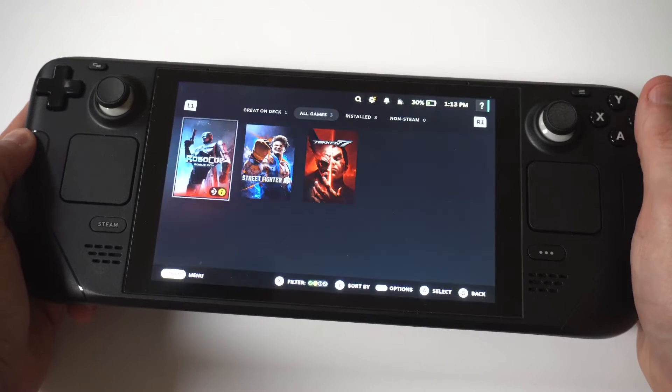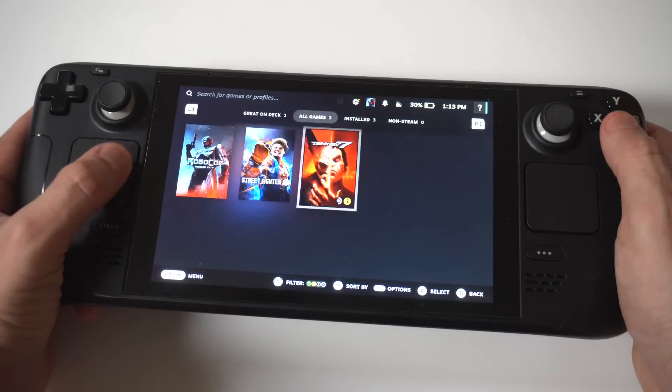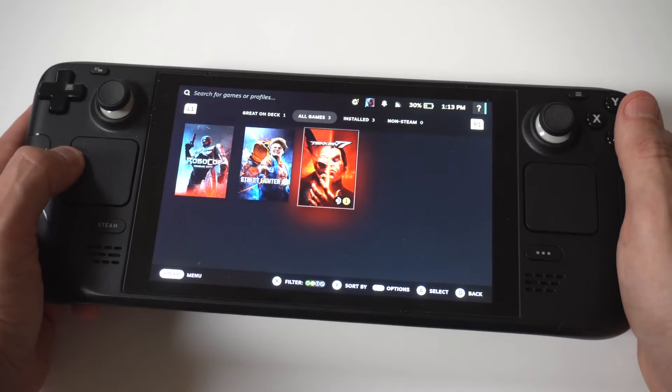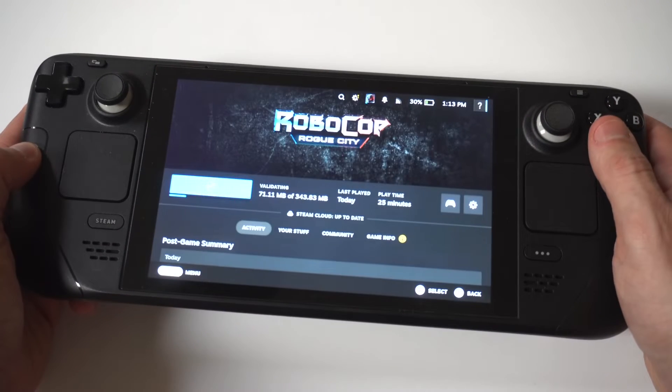If you have multiple games running, it's always good to close them out, because the more games you have running on your Steam Deck, the worse the performance is going to be on the other games. It just works like that on this handheld gaming console.